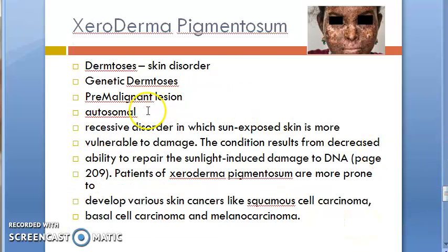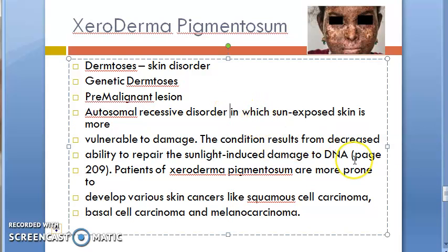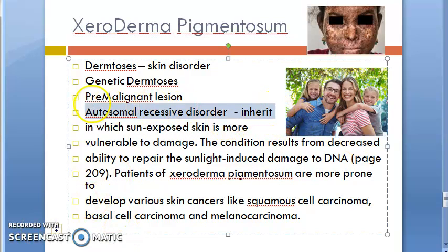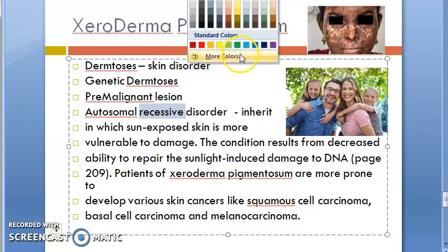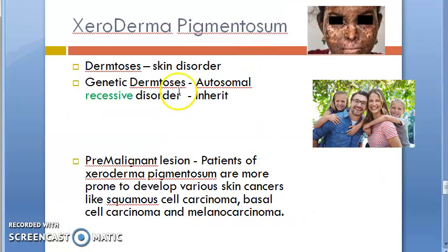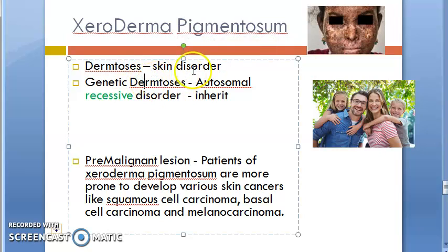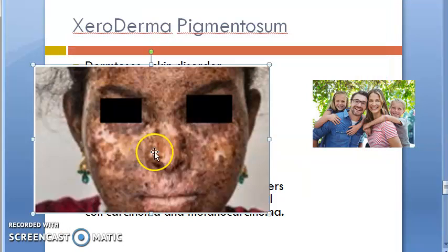It is an autosomal recessive disorder, so basically the person is going to inherit it. It is recessive, which is good, so not everybody will get it. To review: xeroderma pigmentosum is a type of dermatosis — it is a skin disorder, a genetic dermatosis — that is inherited with autosomal recessive inheritance.